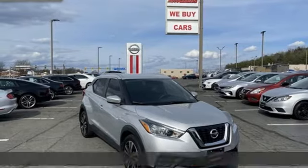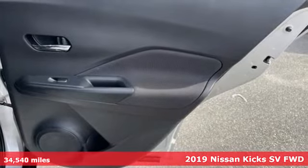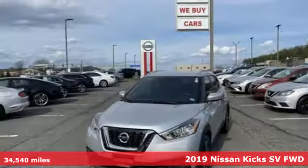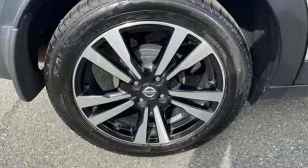Here's a 2019 Nissan Kicks. Take on the city and carve up the urban jungle. It's your moment and the street savvy Kicks is all about taking it on in style, and it comes with all the amenities you need.